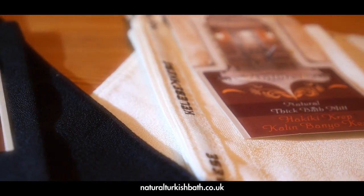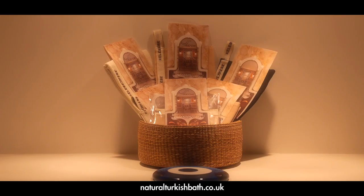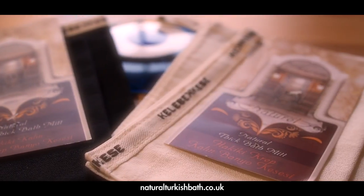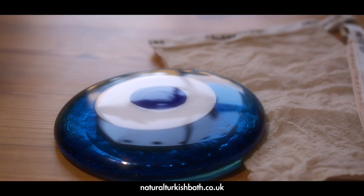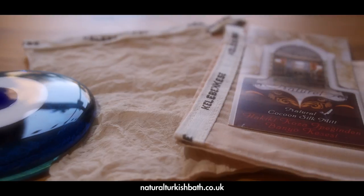But most importantly, it's very effective. This top quality, 100% natural range includes six products. Our first product is the thick exfoliating bath mitt. It's suitable for all skin types except sensitive skins. It's coarse and thick and it comes in cream and black. For sensitive skins or the face and neck area, we recommend the use of the cocoon silk mitt.